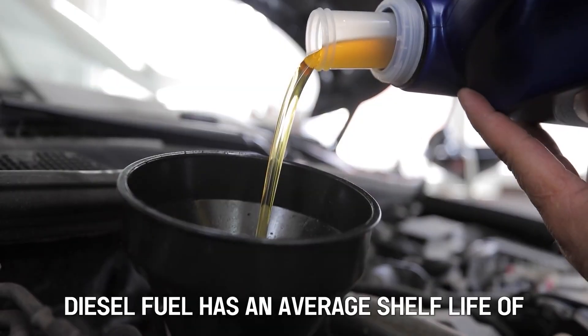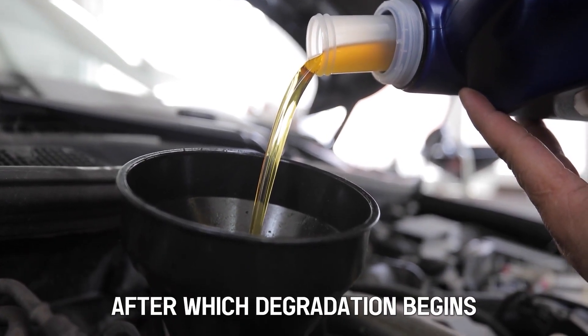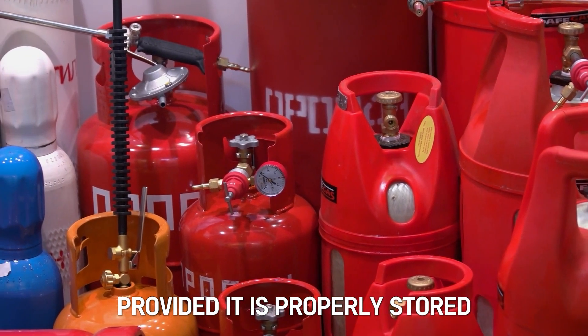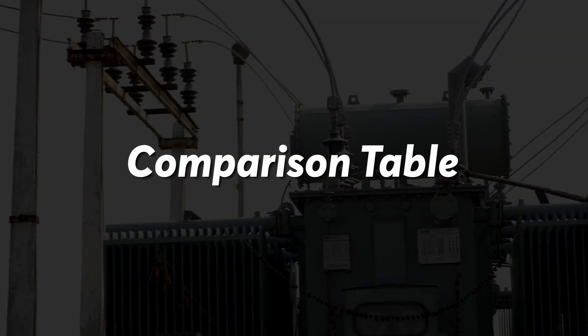Fuel Shelf Life: Diesel fuel has an average shelf life of 6 to 12 months, after which degradation begins. Propane, on the other hand, has an unlimited shelf life, provided it is properly stored. Therefore, propane generators' fuel can be stored for longer periods.